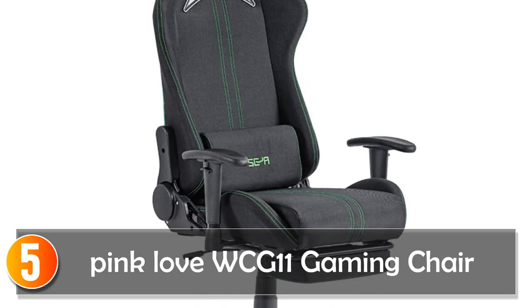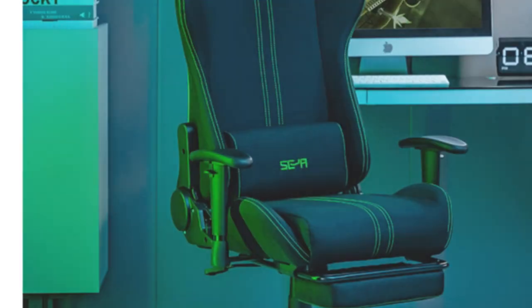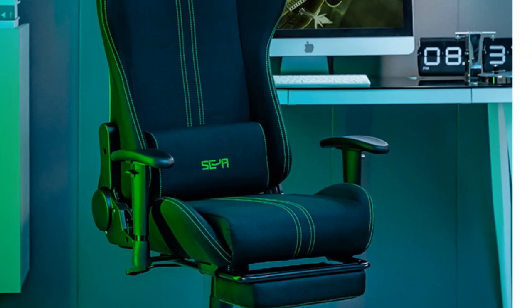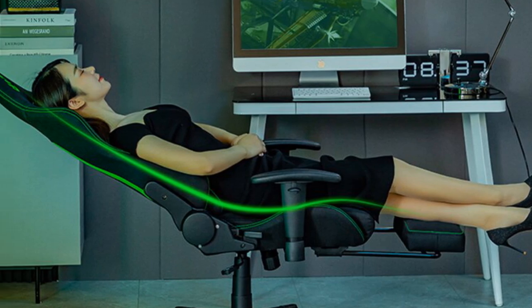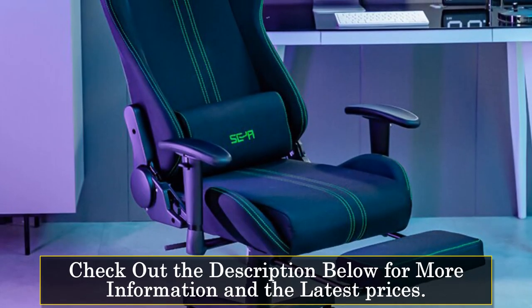Starting at number 5, the Pink Love Wok 11 Gaming Chair. The Pink Love Wok 11 Gaming Chair is a stylish and versatile chair that combines comfort and functionality. With its adjustable features and unique design elements, it offers an immersive and enjoyable gaming experience for potential buyers. Made with synthetic leather, this gaming chair ensures durability and easy maintenance.